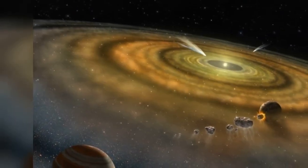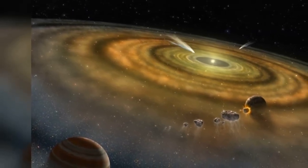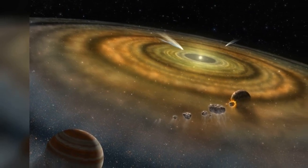How Worlds Are Born. JWST reveals exotic chemistry of planetary nurseries. The telescope is delivering a cascade of insights about the protoplanetary disks where planets take shape.